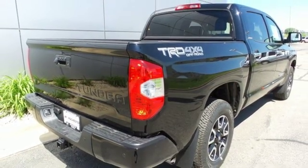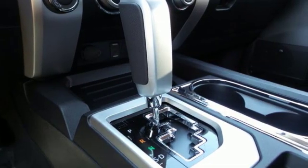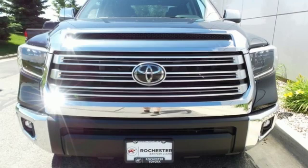four-wheel drive, auto dimming rear-view mirror, and V8 engine. Comfortable, convenient, quality, Toyota.